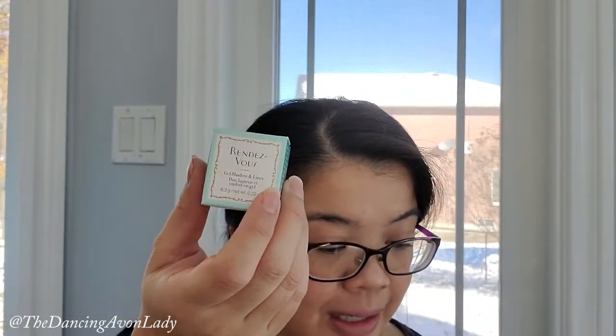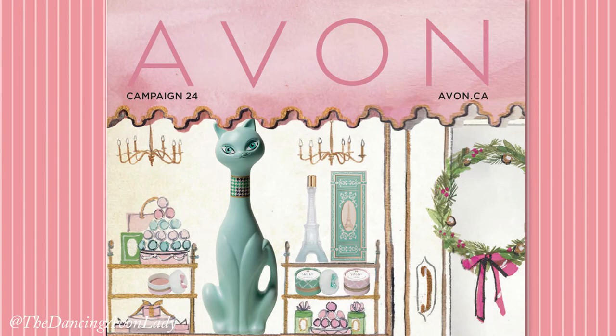Anyways, it's going to be a quick video today. This is new and is a limited edition product in the holiday line with Avon. It's called the Rendezvous Gel Shadow and Liner, and you use it to add a dramatic bold color and gorgeous sparkle to your eyes with this versatile buildable gel shadow and liner. Each one is 6.3 grams and they come in three different shades: Gilded, Fascinate, and Splendor.